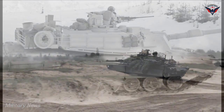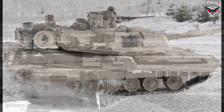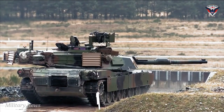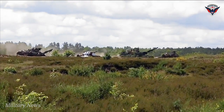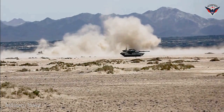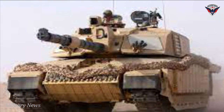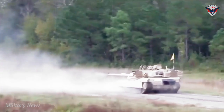Armament. The main gun fitted on the MBT is an M256 120mm smoothbore cannon, which can fire M829A4 advanced kinetic energy and advanced multi-purpose (AMP) rounds to defend against armored vehicles, personnel, and low-flying aircraft. The tank features a low-profile (LP) common remotely operated weapon system (CROWS) installed with a 12.7mm machine gun. A 7.62mm M240 machine gun is also mounted coaxially with the main gun.